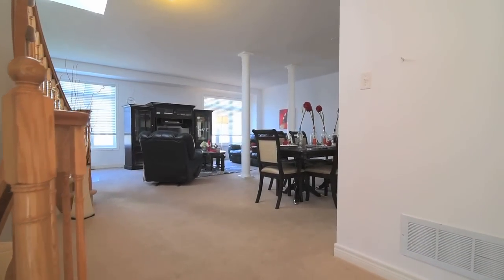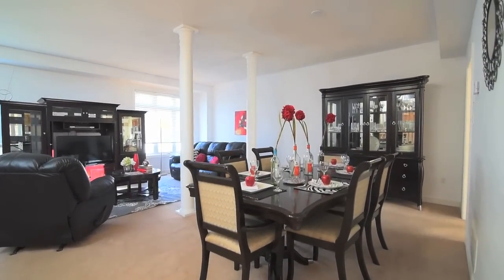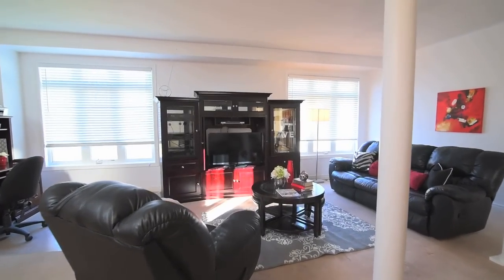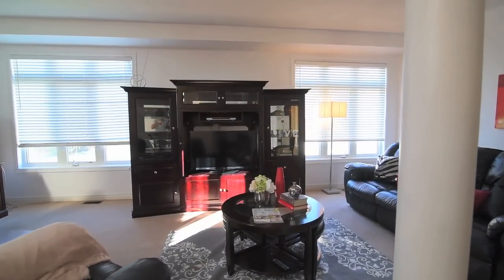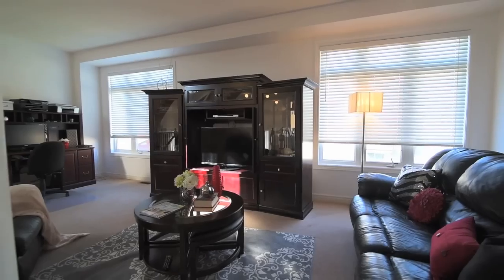Broadloom offers cozy comfort and warmth in the main hallway and the combined living and dining areas. Two oversized windows overlooking the backyard allow abundant natural light to flood these rooms, and decor columns add a touch of architectural detail.